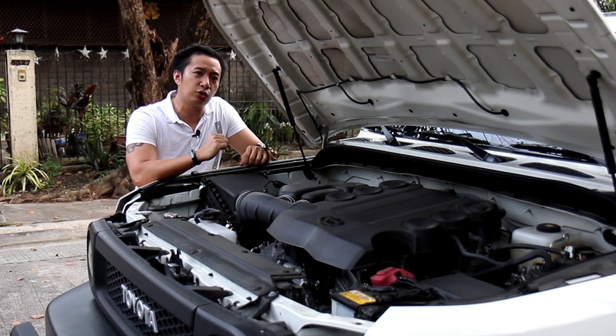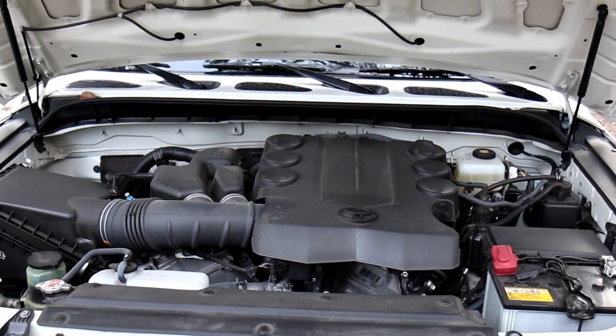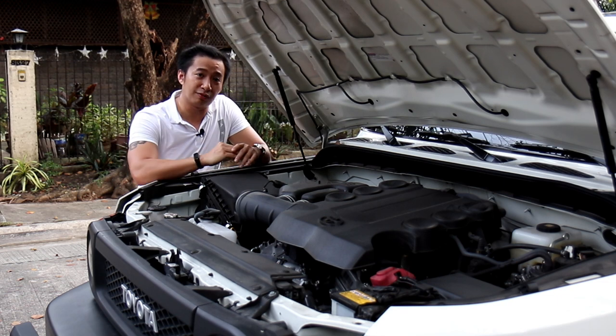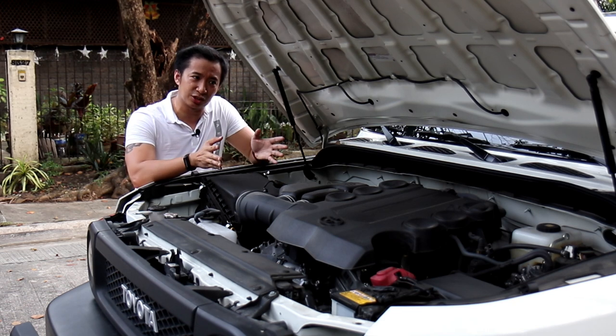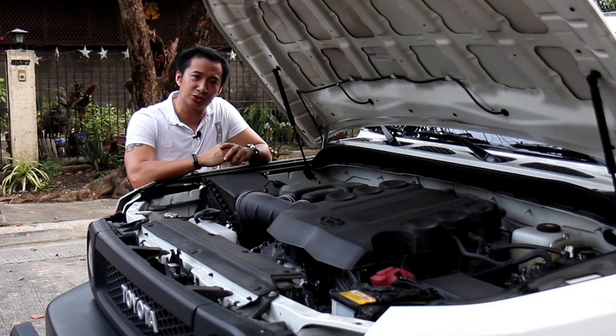The biggest weakness of this engine is its fuel economy. Driving in Manila city traffic, it could only muster up to 5 kilometers per liter, and in real highway driving it could only give you 7 kilometers per liter. So it is a bit of a gas guzzler, making it a little bit impractical on Manila roads.